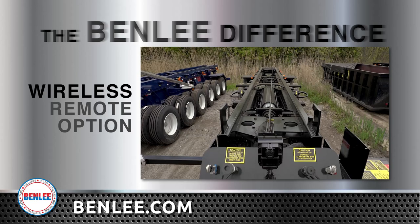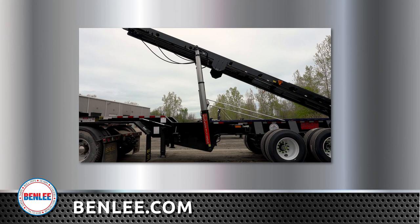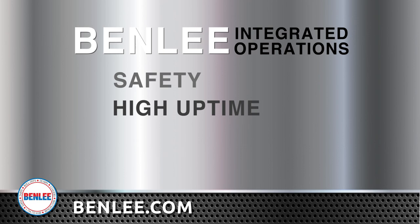Since we started in the scrap metal recycling business and owned metal and cardboard recycling operations for 11 years, we not only understand how to build trucks and trailers for these tough industries, we understand the critical needs of the industry because we were in the industry. In summary, Benley has three complementary and integrated operations that are focused on safety, high uptime, and low owning and operating costs.